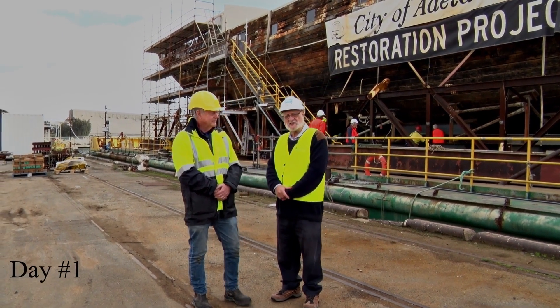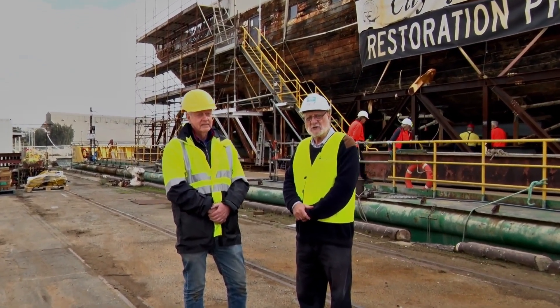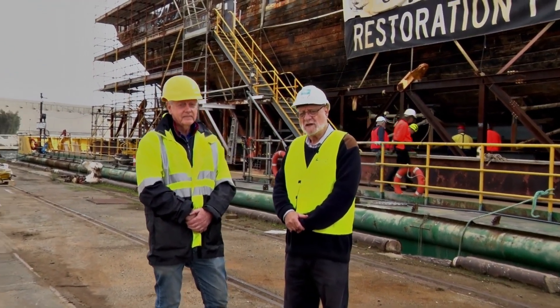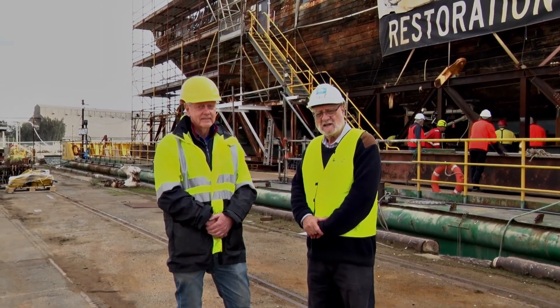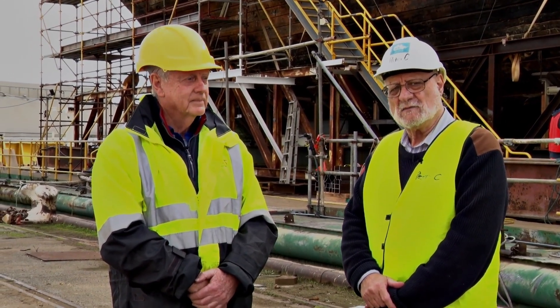Today is the 1st of June 2023. It's a pretty significant day in terms of what we're doing with the ship. With me is fellow director Mark Gilbert, who's responsible for the engineering aspects of lifting and moving the ship. I'll just leave Mark to explain what's happening today.